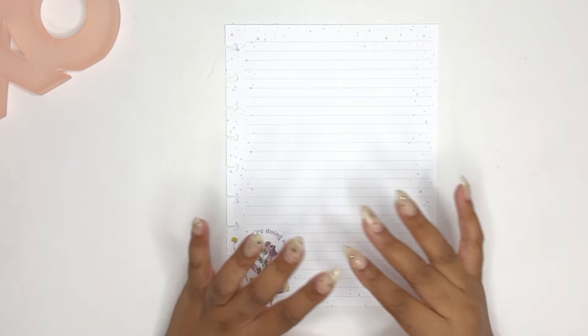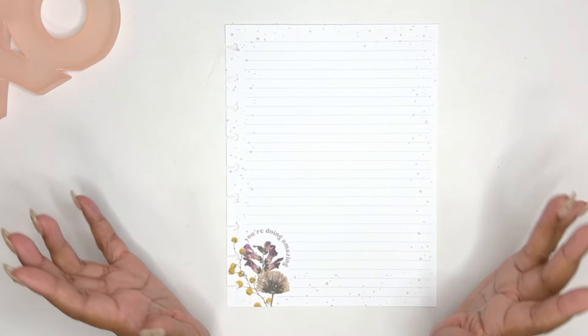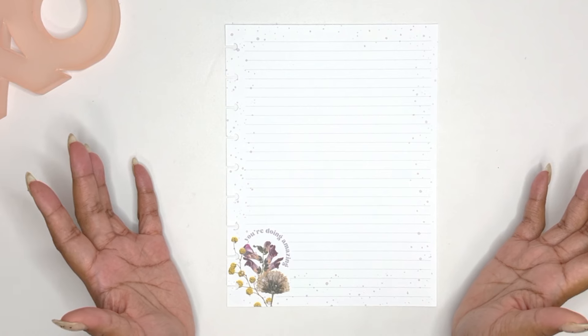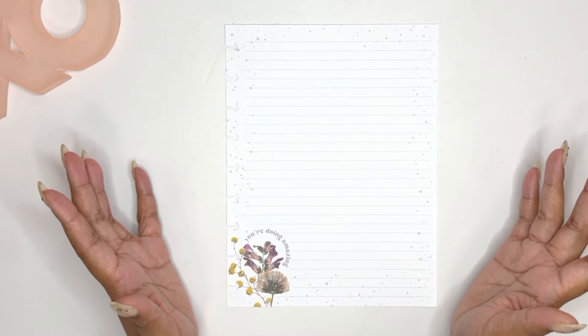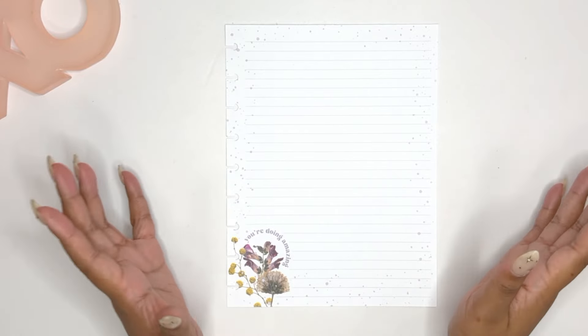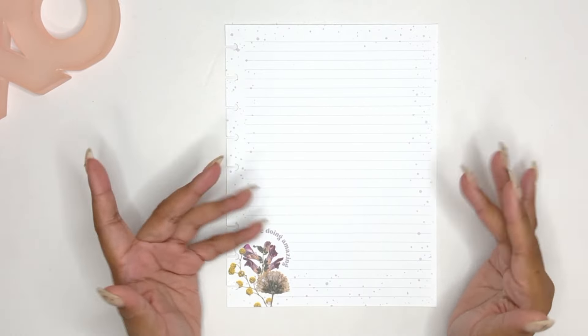If you're watching this, it is probably most likely National Sticker Day. This is the day that all the planners, all the decorative planners come out and celebrate, and we are going to celebrate today with some stickers.